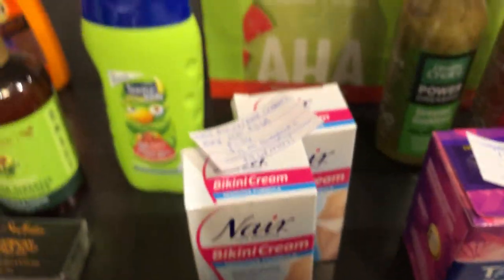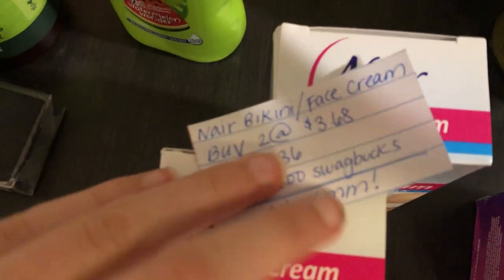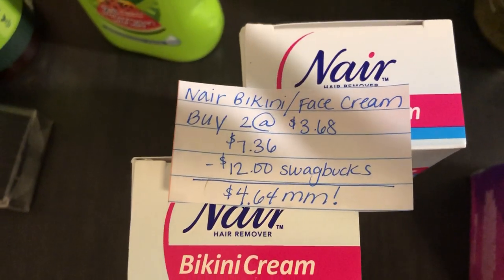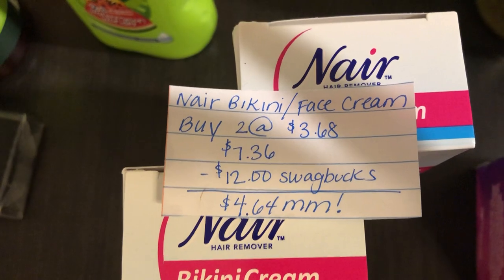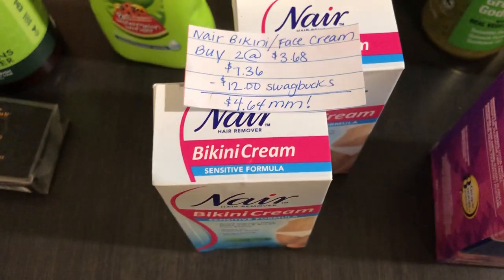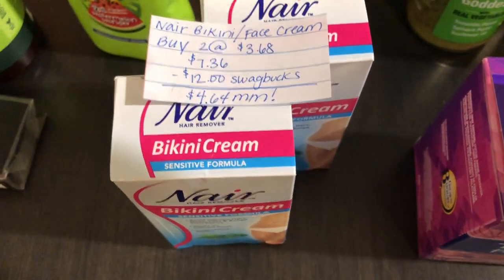The next deal is on the Nair bikini cream. You're going to buy two at $3.68, totaling $7.36. Swagbucks is giving $12 back, making the final cost a $4.64 moneymaker. And if the bikini cream isn't available in your store, it is also available for the facial cream as well.